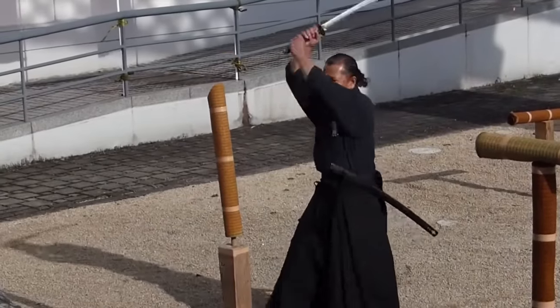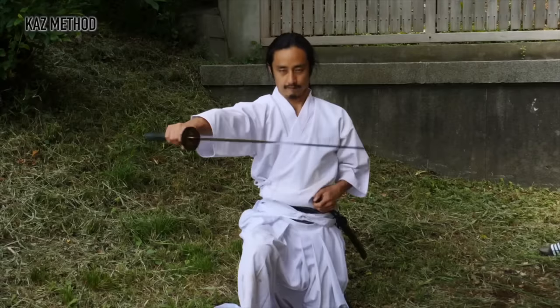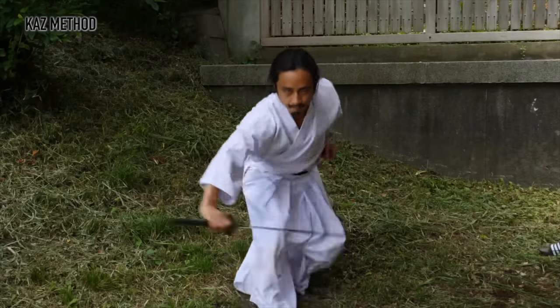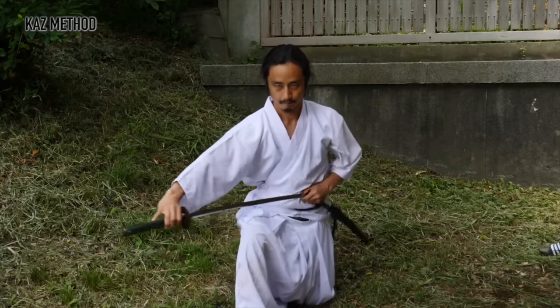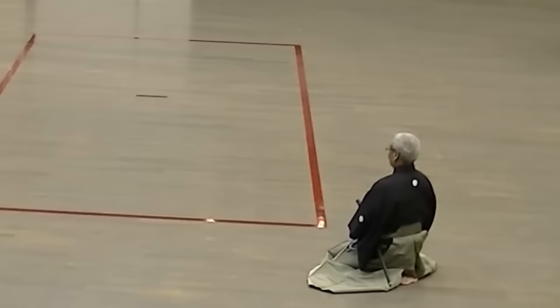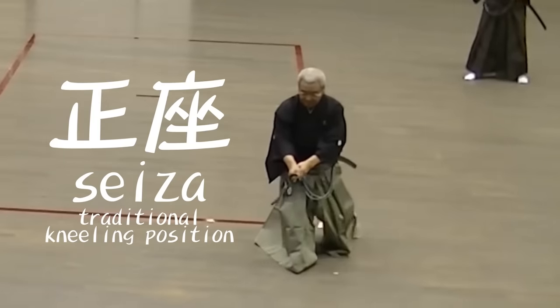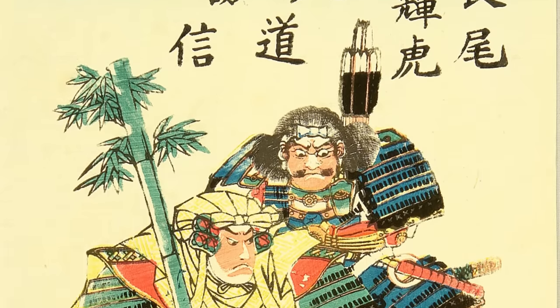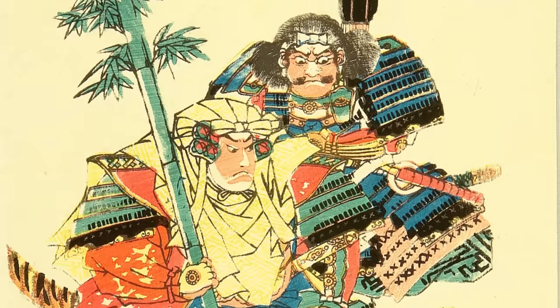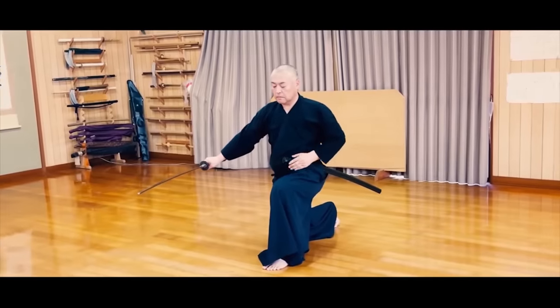The strongest distinction between the two is how they are practiced. Iaijutsu is practiced by cutting straw mats to demonstrate the technique and put it to use, whereas Iaido is practiced by performing kata, maintaining its forms and abiding by its ryuha. There are some practical applications — should a samurai find himself disarmed or attacked by surprise, he can immediately draw his sword and defend himself. The theoretical application of Iaido assumes a very specific scenario: most kata begin from the Seiza position, assuming a samurai must be ready to fight even from their most vulnerable position, likely while escorting his lord to conduct negotiations.